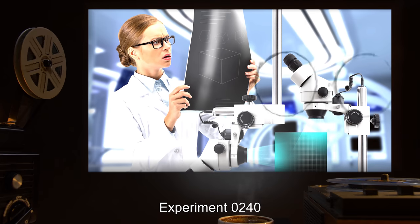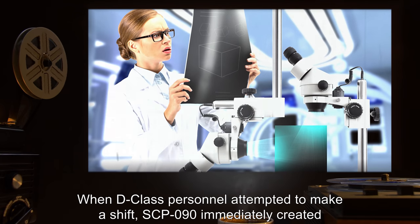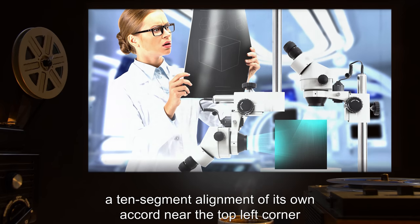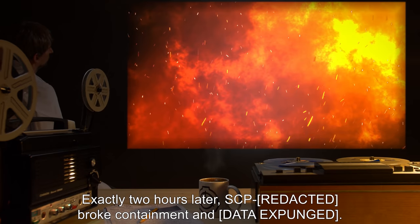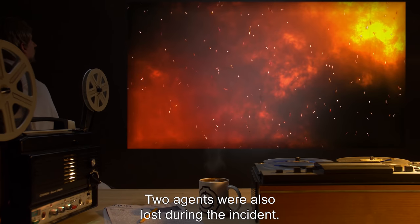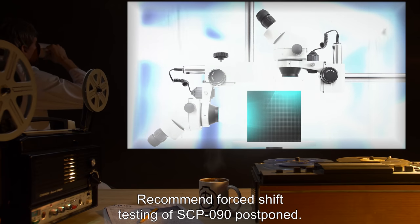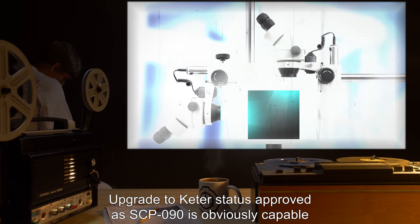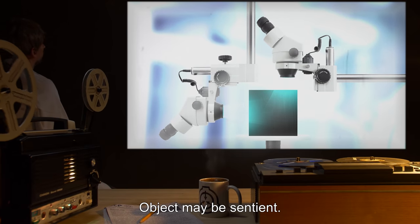EXPERIMENT 0240: We stepped up our experiments today by attempting to modify the cube itself. When D-Class personnel attempted to make a shift, SCP-090 immediately created a ten-segment alignment of its own accord near the top left corner of the local side. Exactly two hours later, SCP-090 broke containment — data expunged. Two agents were also lost during the incident. Recommended forced shift testing of SCP-090 postponed. Upgrade to Keter status approved, as SCP-090 is obviously capable of causing events of its own accord. Object may be sentient.